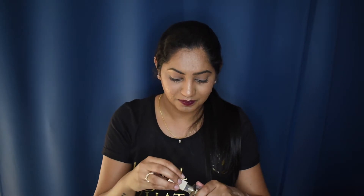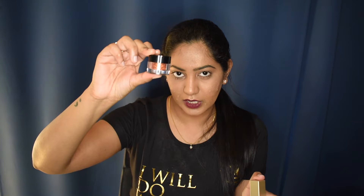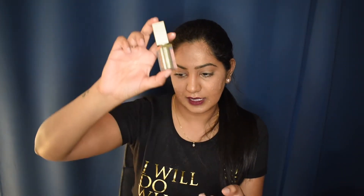Next is the Stila Magnificent Metals Glitter and Glow Liquid Eyeshadow in shade Gold Goddess. I used this in my date night makeup tutorial and I am absolutely obsessed with it. It comes with a doe-foot applicator which makes it so easy to use compared to a loose glitter that requires glitter glue and precision. If you love glitter but are too lazy for loose glitter, this is for you — just take out the applicator and apply wherever you want.